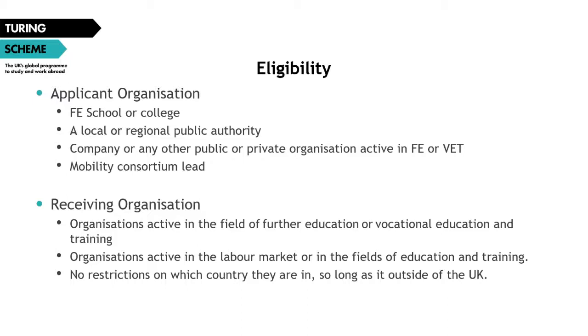Regarding receiving organizations, there are no restrictions on the country in which mobility can take place — every country in the world is an eligible destination under the Turing scheme. However, FCDO travel advice must be adhered to; for example, if advice is 'do not travel' to a country, the delivery partner would not fund a project there. It is the responsibility of the applicant to ensure this guidance is adhered to. Receiving organizations can be any public or private organization active in further education or vocational education and training, or any organization involved in the labor market. Full lists of eligible organization types can be found in the Turing scheme program guide, now available on our website.